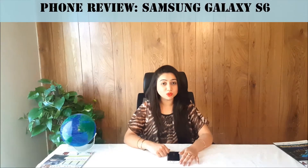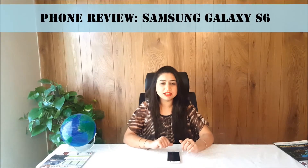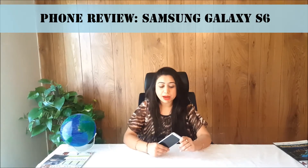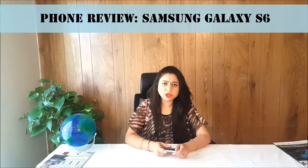Hello everyone, I am Kanwal from PhoneWorld and I am going to give you a smart review on a smartphone. Today I am going to review the latest flagship Samsung Galaxy S6. You have seen it in my hand. This review is a little different from the previous reviews.